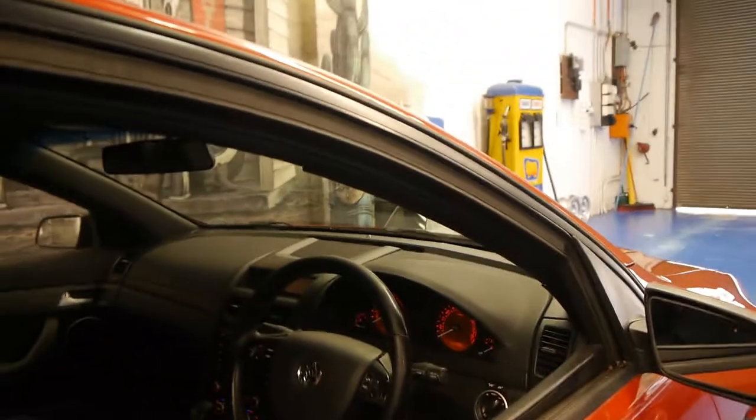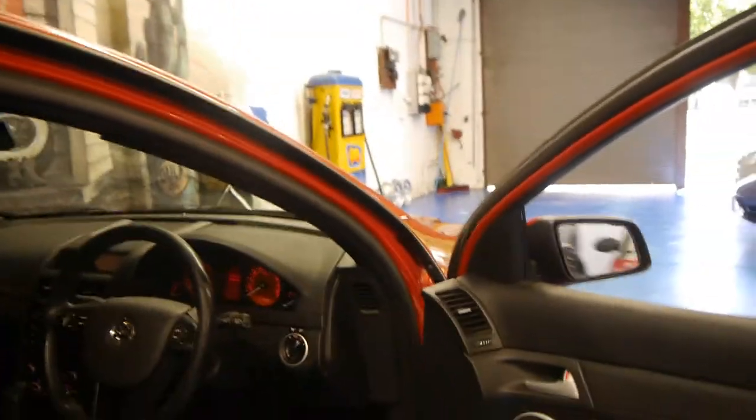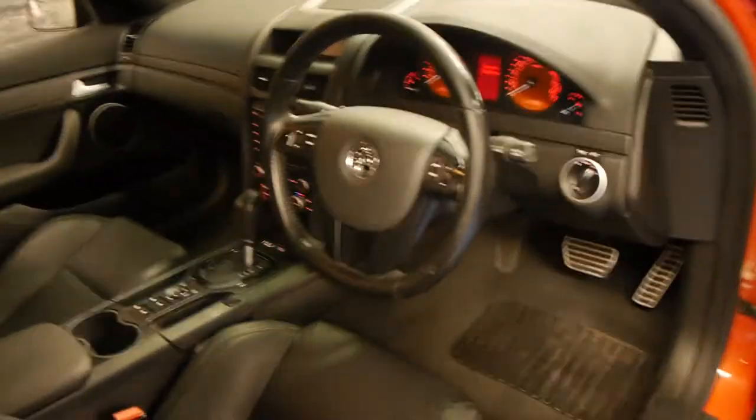It's done 100,000 kilometres exactly, and it's this beautiful orange colour with black leather interior.